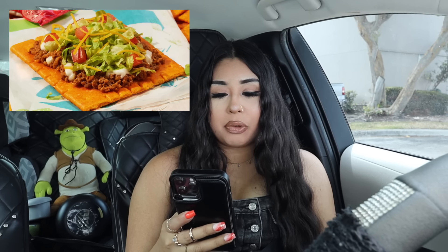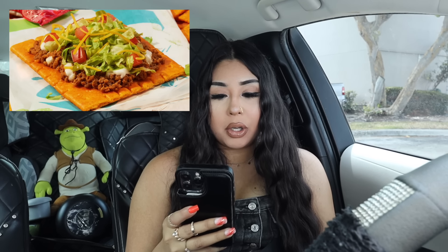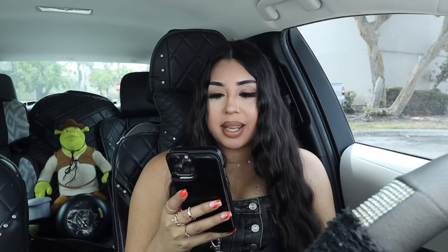Hey guys, welcome back to my channel! Today I am here at Taco Bell about to try their new Cheez-It collab. They came out with two new items that have Cheez-Its in them. The first one is the Big Cheez-It Tostada, which has beef, sour cream, lettuce, cheese, and tomatoes, and it costs $3.99.